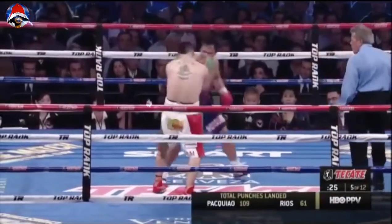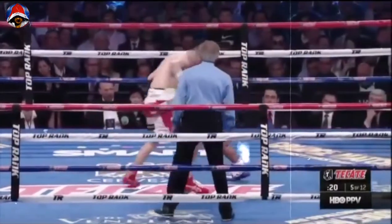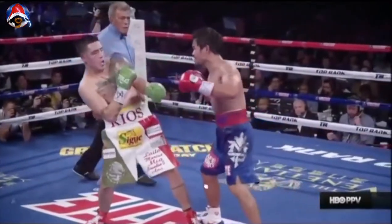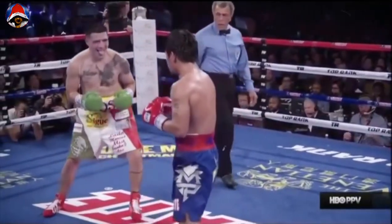Great body shot with the left side by Pacquiao. Right, left — over combination. Brandon's jab right there countered with a beautiful straight left hand, high on the head, right on the right eye of Brandon Rios. Brandon Rios smiles, but usually when they smile, they feel it.